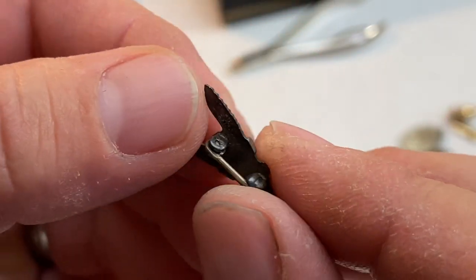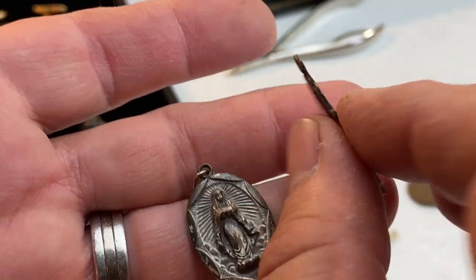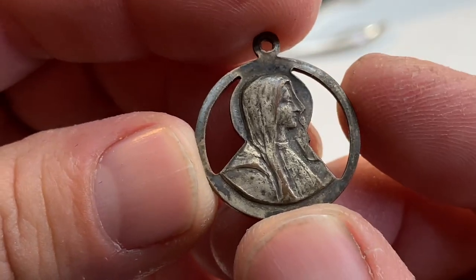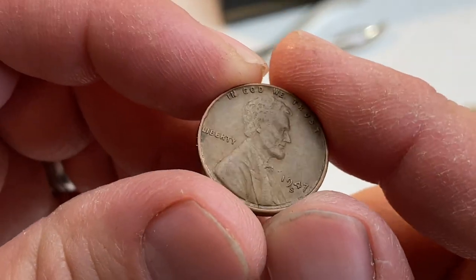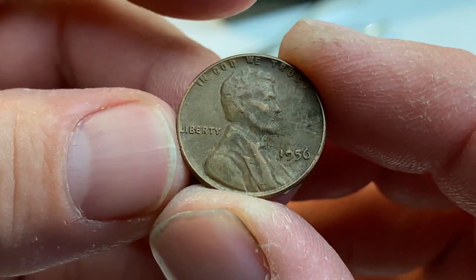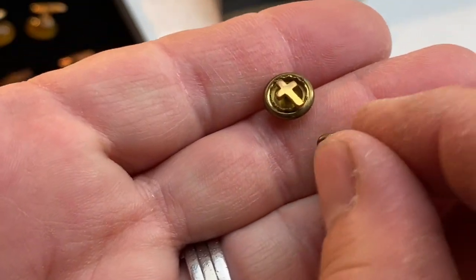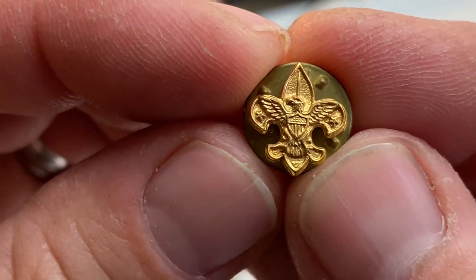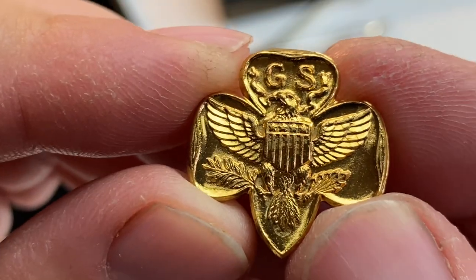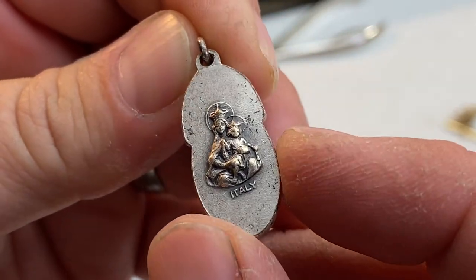A couple little pendants here to go with — I think rosaries or something. 1941 penny right here. Another penny, 1956. I'm not sure what these little crosses are. Things look like a Boy Scout fleur-de-lis. I'm not sure what that is either. Some interesting stuff here. We'll lot these things up and put them in a nice lot in one of our live auctions coming up.